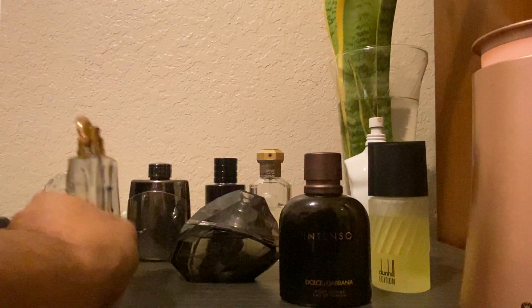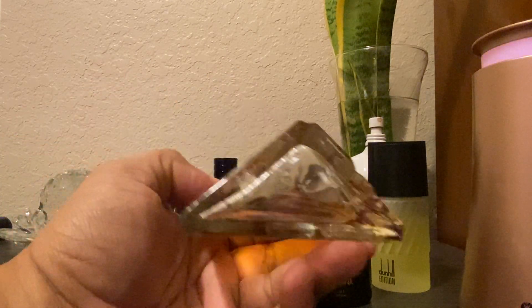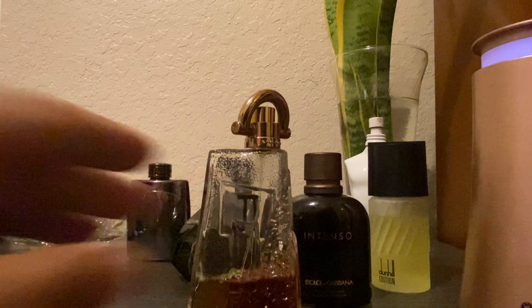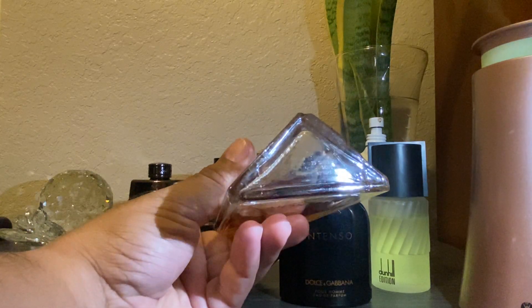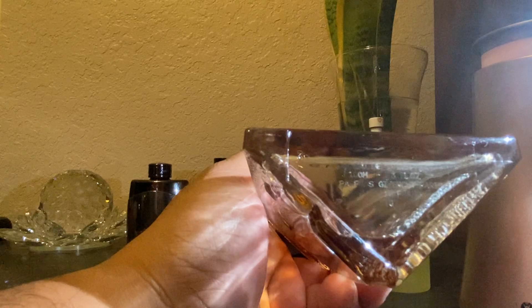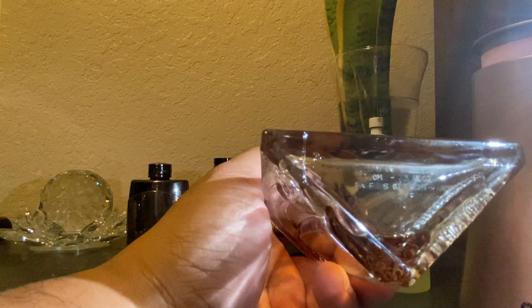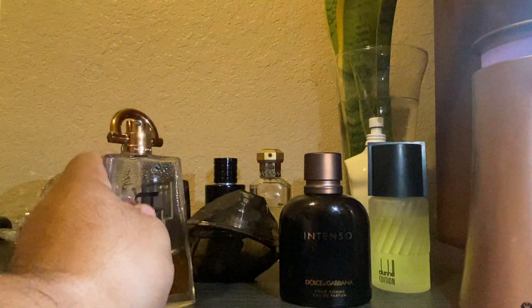This is an old bottle of Da Vinci that I have. The actual batch code is on the bottom, but it's really not visible sometimes to the naked eye. In those cases, if you're looking to verify if the product is fresh or not, you can use a little flashlight. As we can see, the batch code is a little bit more visible right now — you can see it kind of etched on the glass. So if you're trying to figure out if something is worthwhile to purchase and you want to verify the batch code, that is a trick with the flashlight.